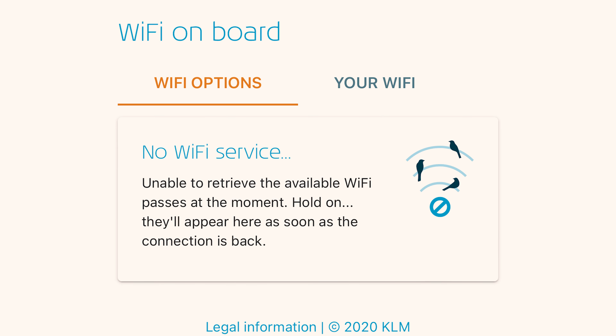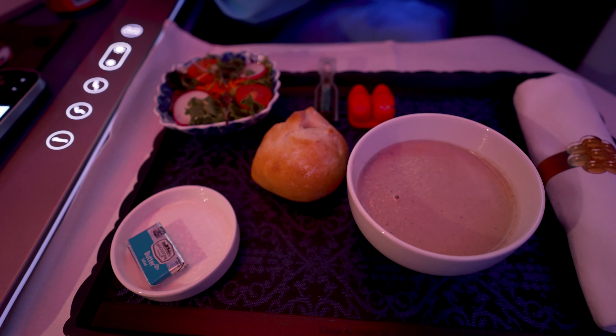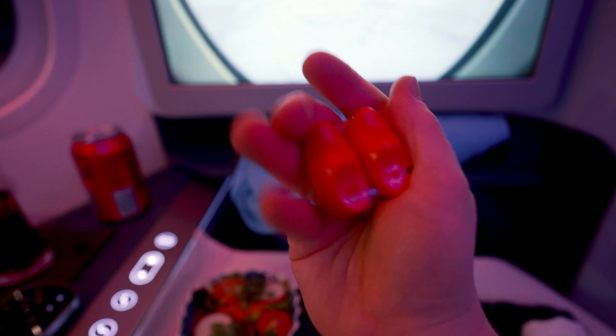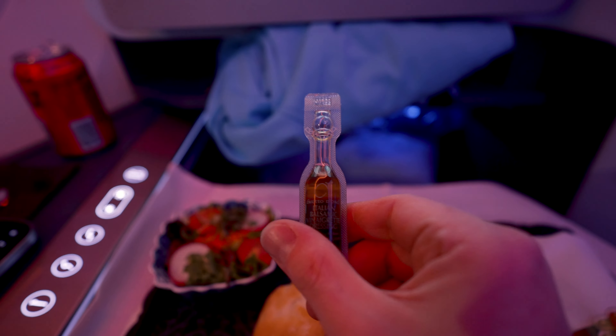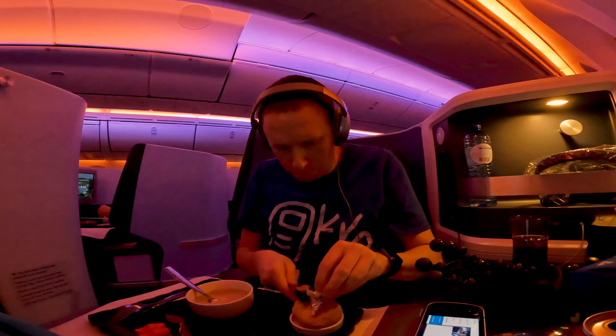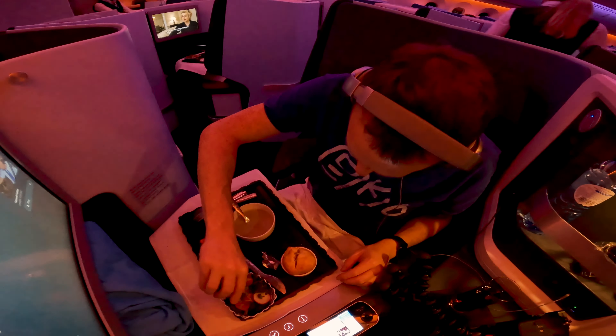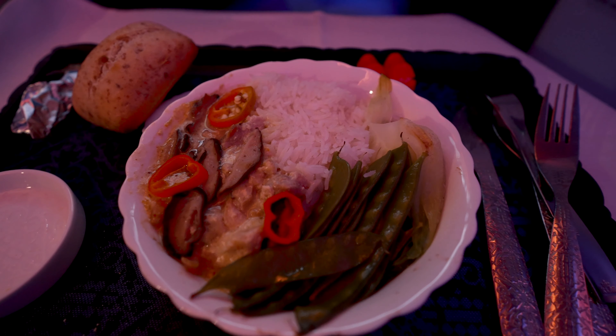For the starter I chose the mushroom soup. One of the cool features about KLM is these wooden shoe salt and pepper shakers.